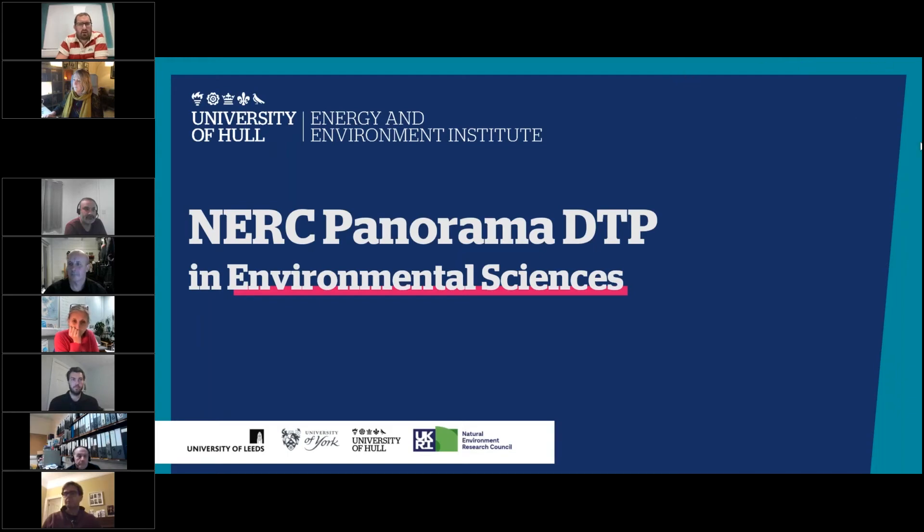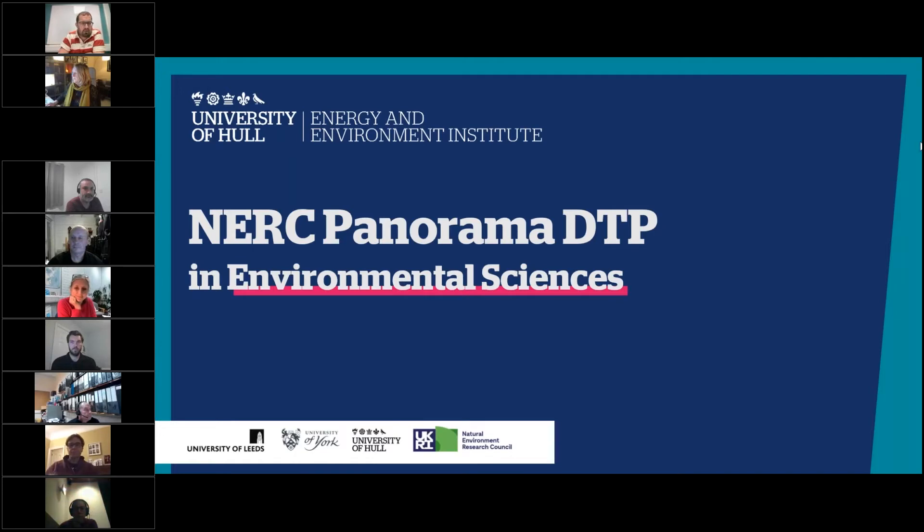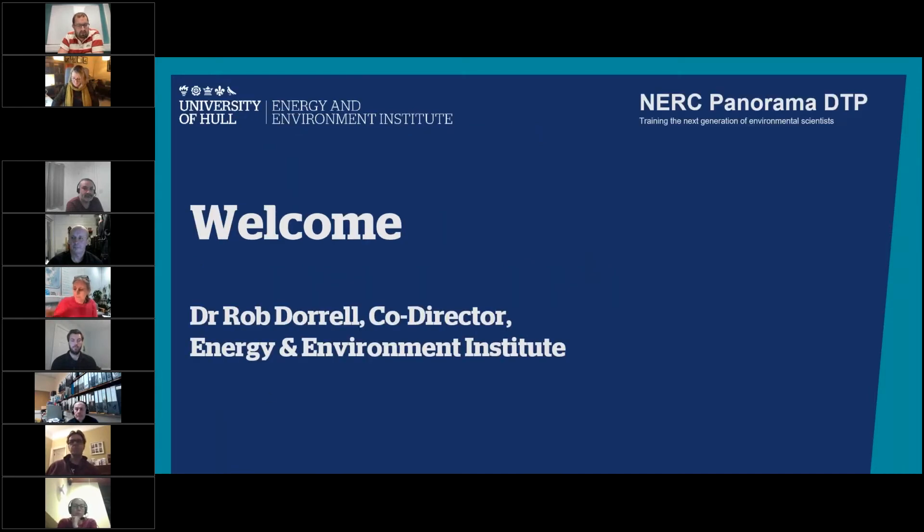Welcome everybody to this year's webinar on the NERC Panorama DTP. My name is Rob Terrell and I'm the cohort lead for the doctoral training program here at Hull. We're recording the webinar today, just so everyone's aware, and we will email everybody a link afterwards so you can review anything you didn't catch. Now I want to start off and say a few words about the Panorama program itself.